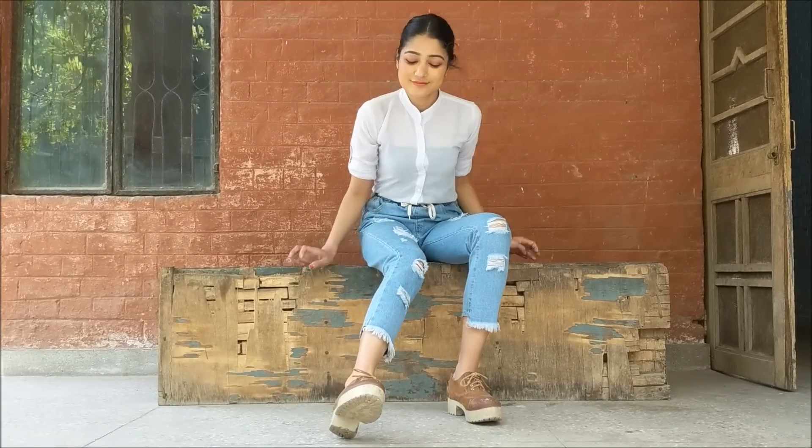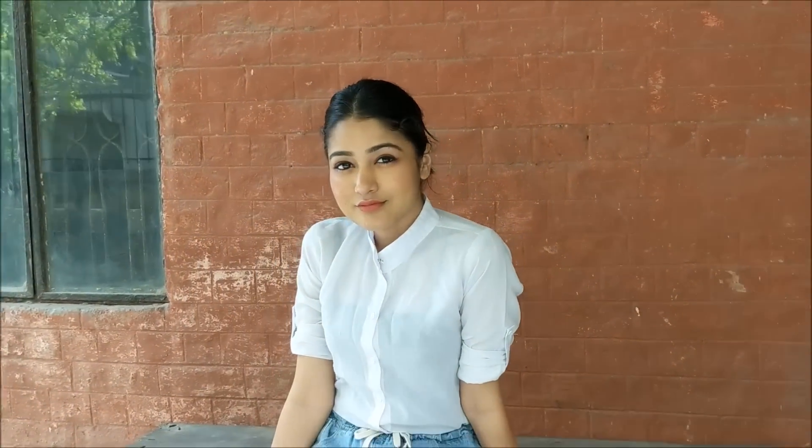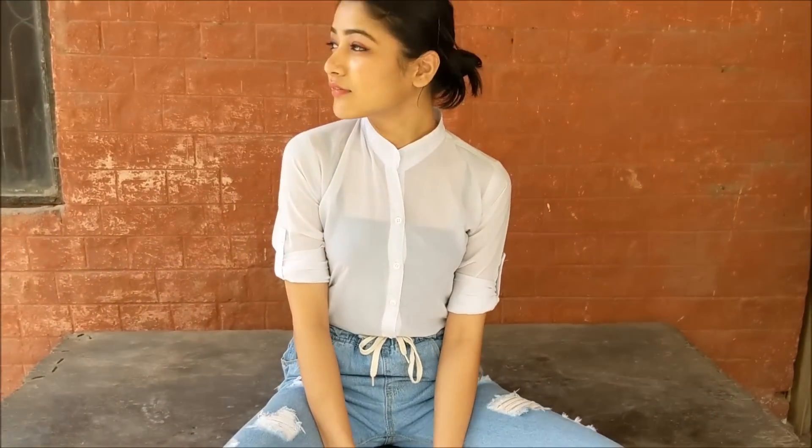Next up is a look for days when you don't want to do a lot with your styling. Just put on a nice fitted shirt with pants or joggers, as I'm wearing here, with platform shoes to complete the look. Kept my hair in a bun for summer — carry your favorite backpack or a sling with this look and you'll be ready.